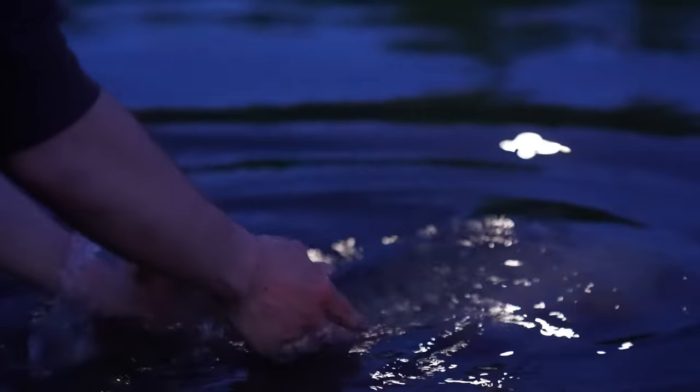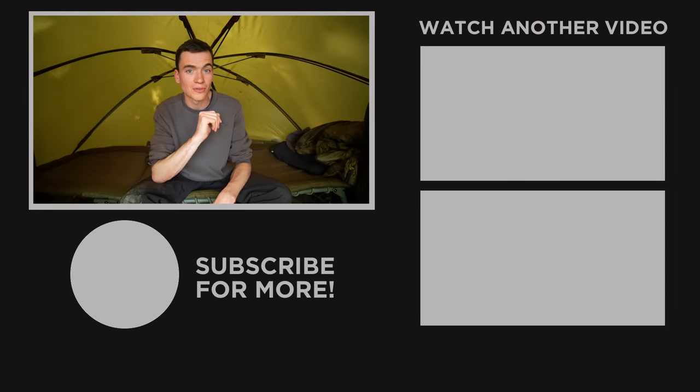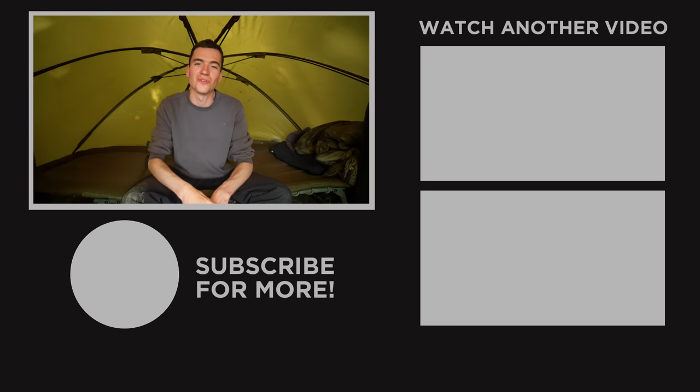If you want to check out that video I mentioned earlier about how to bait up accurately with a spod, it's on screen now. And if you're not bothered about watching that, thanks for sticking around and good luck with your night fishing. See you guys soon back on the Fishing Tutorials channel.